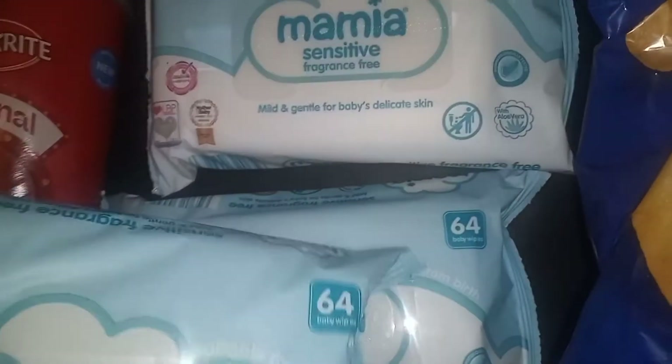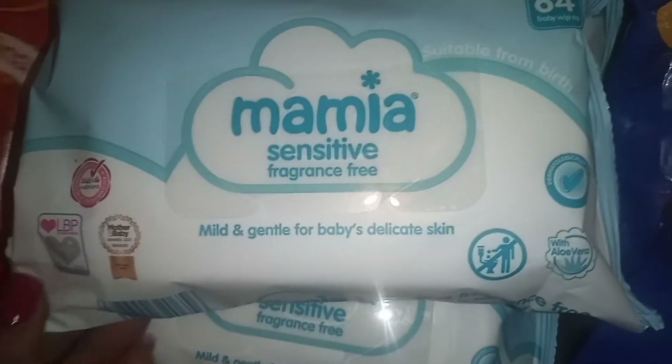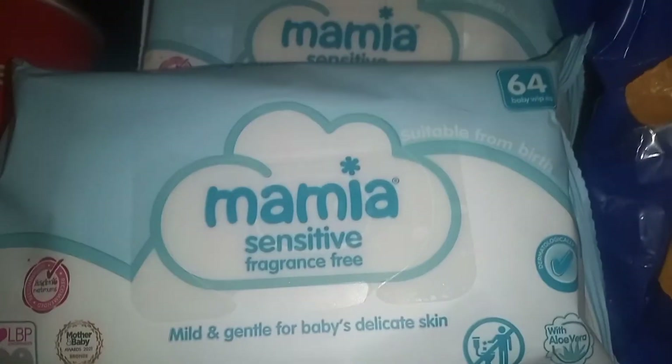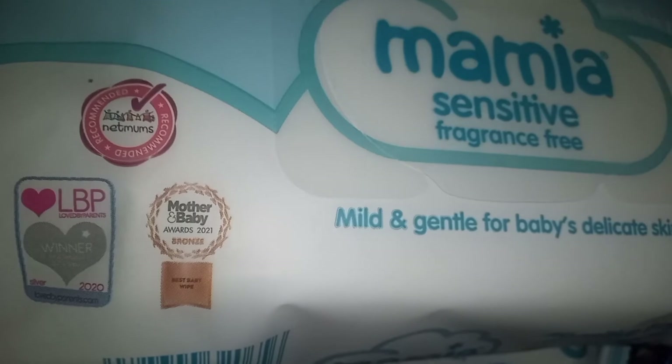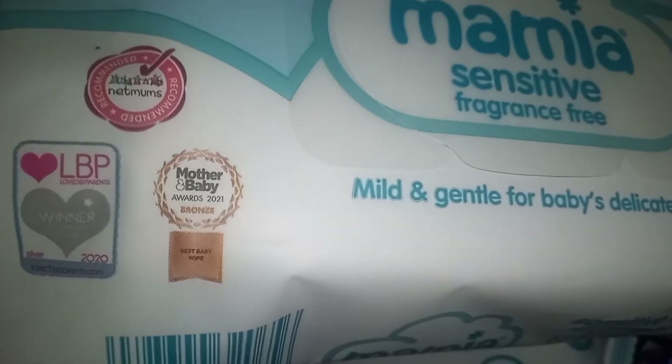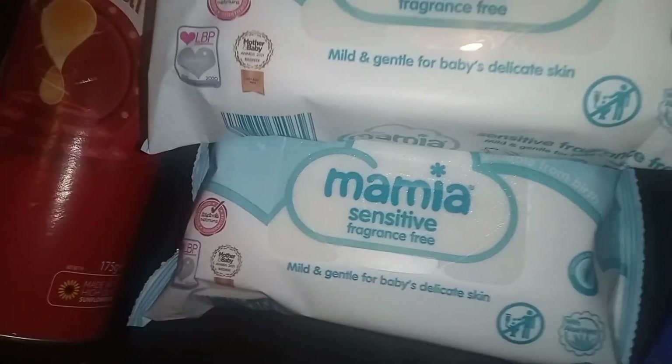I got three packs of wipes because I couldn't get a big box this month for the kids, so I'm just buying two or three packs at a time for the rest of the month. These are like 64 pence each, so very affordable. They even got a bronze award for 2021 — well done Aldi mother and baby! Their nappies and wipes are great.